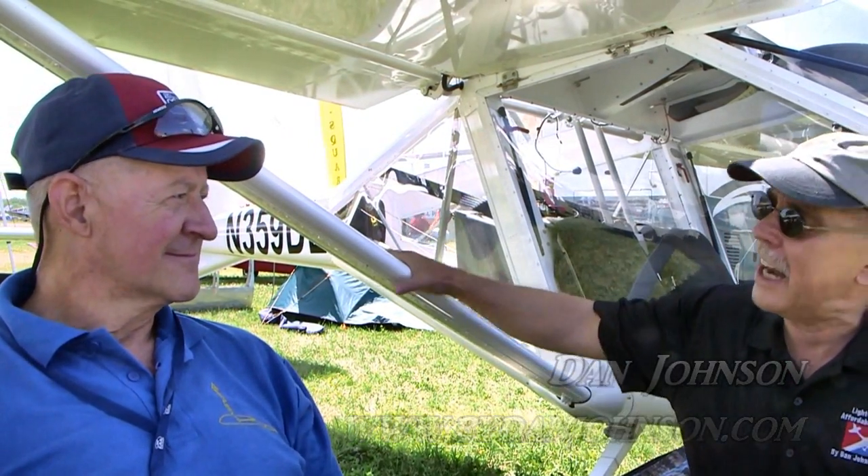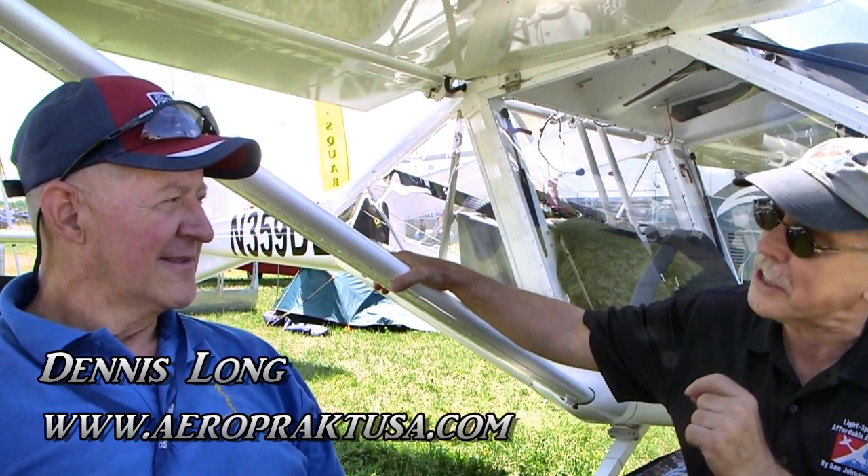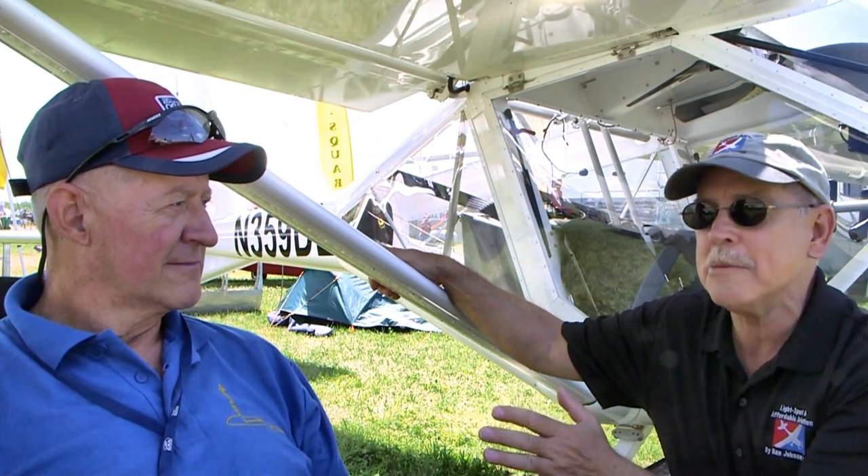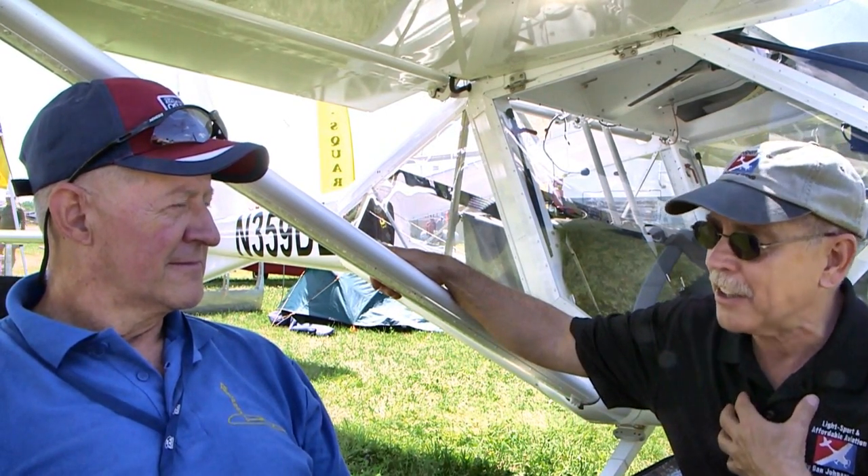We're here in the ultralight area of AirVenture Oshkosh — my favorite part of this show. I love all the other airplanes, but I really love the stuff down here. My name is Dan Johnson. This is Dennis Long. I've known this airplane for a long time. I've even been over to Ukraine, where it originates from, and flown with Yuri Yakovlev, who designed the airplane. It's been here in the U.S. for a while as a special light sport aircraft. You're a new name associated with it, to my knowledge.